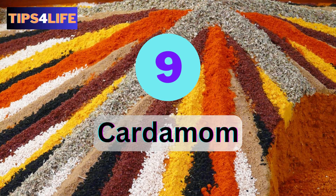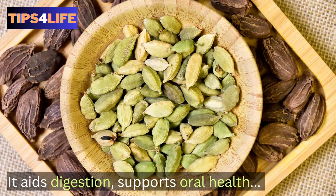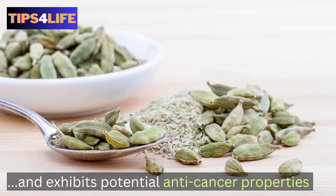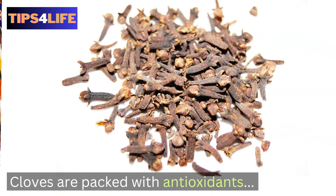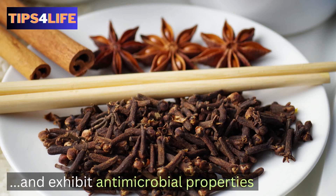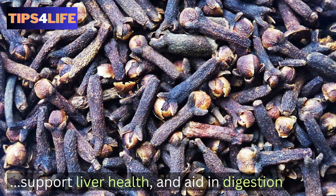Number nine: Cardamom. Cardamom is known for its unique aromatic taste, and several studies have shown that it aids digestion, supports oral health, and exhibits potential anti-cancer properties. Number ten: Cloves. Cloves are packed with antioxidants and exhibit antimicrobial properties. For this reason, they may help alleviate dental pain, support liver health, and aid in digestion.